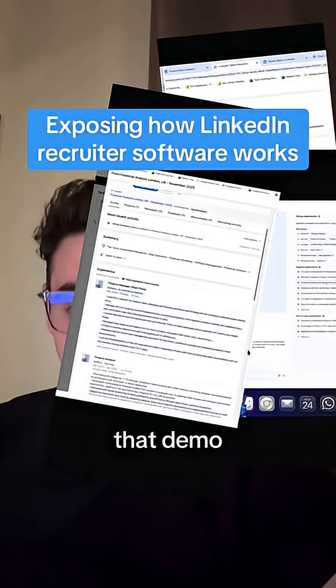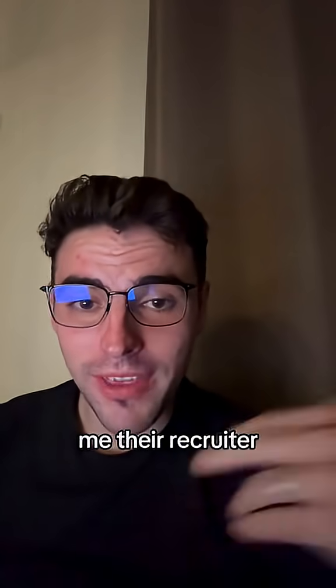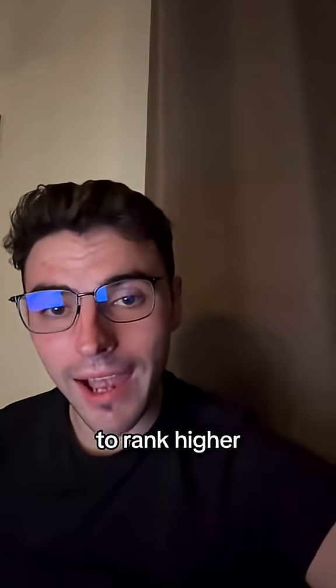I'm going to reveal exact screenshots of that demo to show you how recruiters actually use LinkedIn to find candidates. I've just had a demo from LinkedIn themselves, showing me their recruiter software. And at the end of this video, I'm going to share with you three things that you need to change on your profile today to rank higher in those lists.